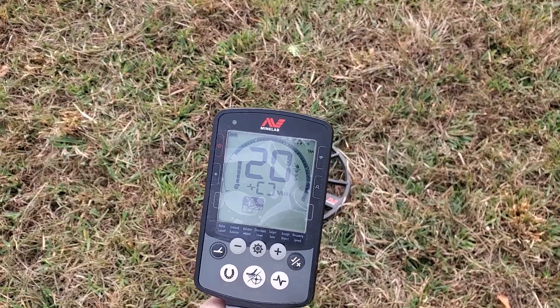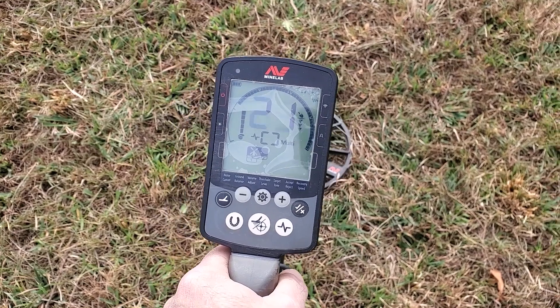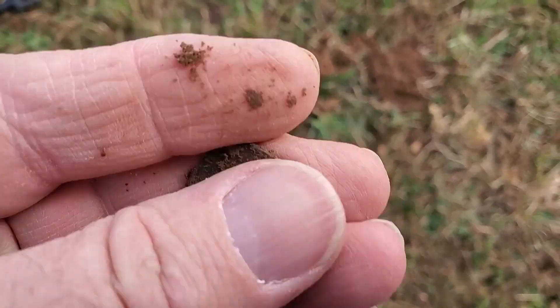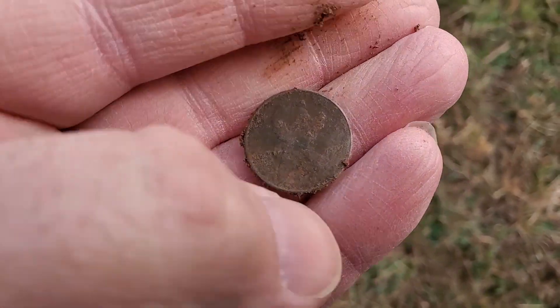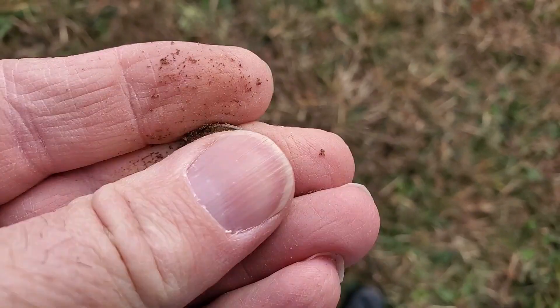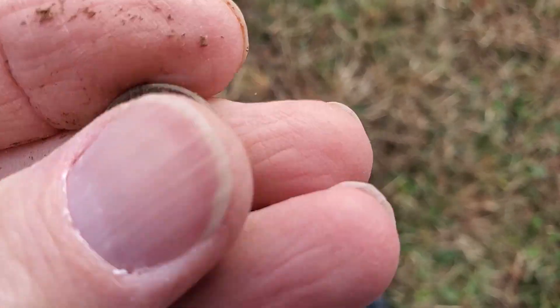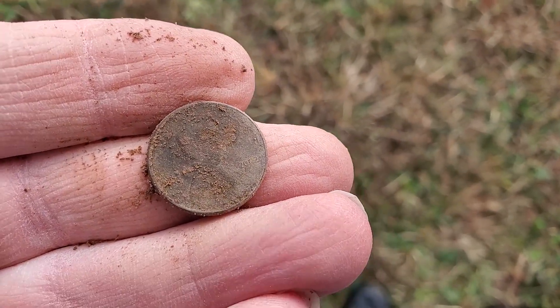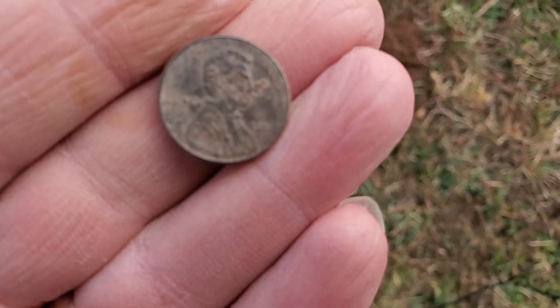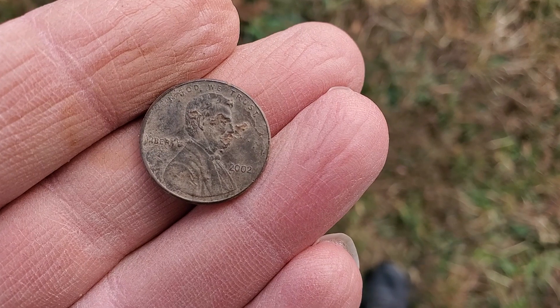This is our next signal. Let's see what we have. What we have is a penny. Let me try to clean it off and see if I can see a date. That would be a 2002 penny. Cool.